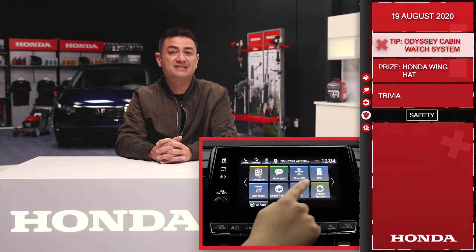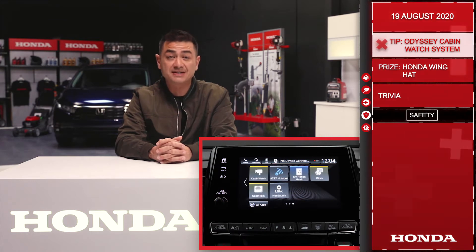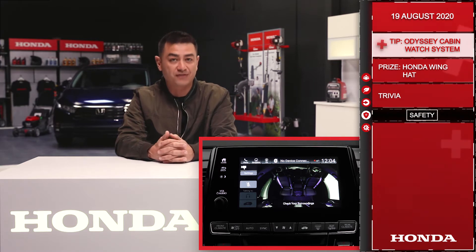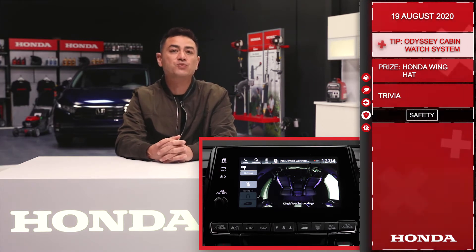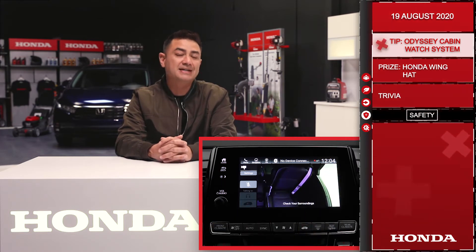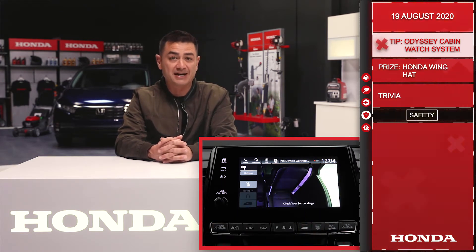This advanced technology is essentially a smart system that allows the driver to easily monitor the rear seats with a camera that displays on the front screen. It also has a function where you can pinch the screen to zoom in and out, just like on your smartphone.